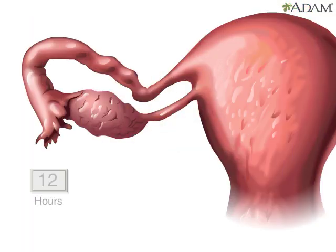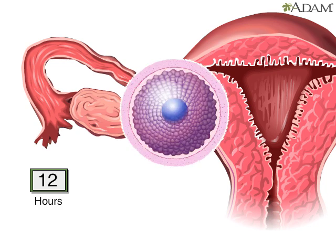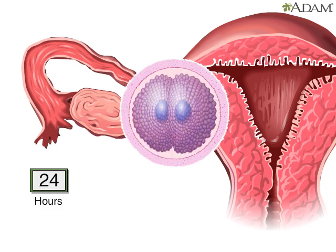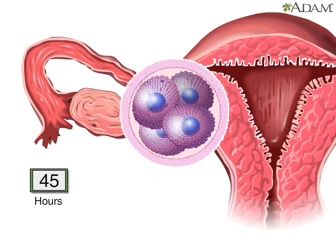For the first 12 hours after conception, the fertilized egg remains a single cell. After 30 hours or so, it divides from one cell into two. Some 15 hours later, the two cells divide to become four.